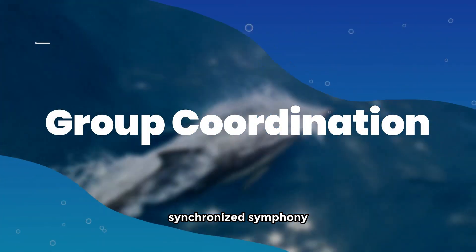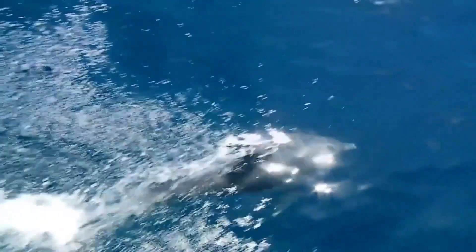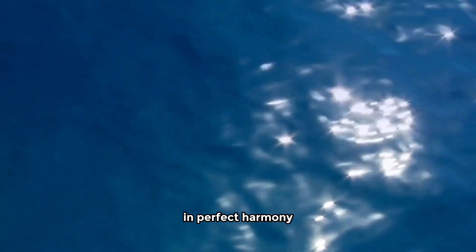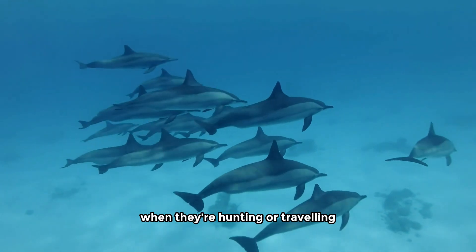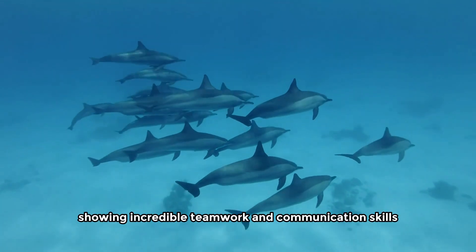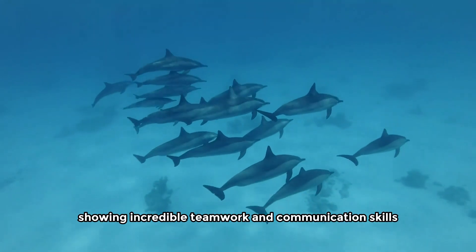Synchronized symphony and group coordination. Have you ever seen a group of dolphins move together in perfect harmony? It's like they're dancing underwater. When they're hunting or traveling, they coordinate their moves, showing incredible teamwork and communication skills.